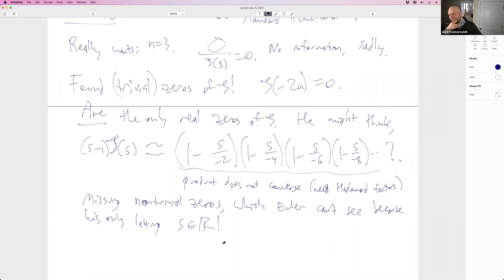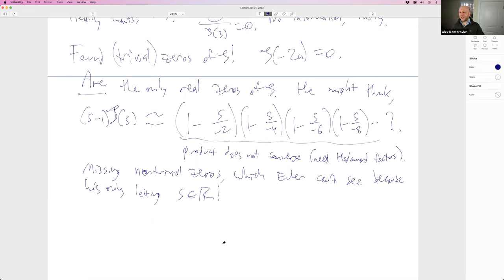Euler is only letting s be real. The fundamental theorem of algebra hadn't been proved yet — complex numbers weren't fully understood as a complex plane. Gauss was the one who, together with Argand, realized the complex plane and gave a proof of the fundamental theorem. This is well after Euler's death. Euler knew e^(iθ) = cos θ + i sin θ — how could you not put the imaginary part on the orthogonal axis? But historians say he didn't make that leap. The non-trivial zeros are discovered by Riemann.